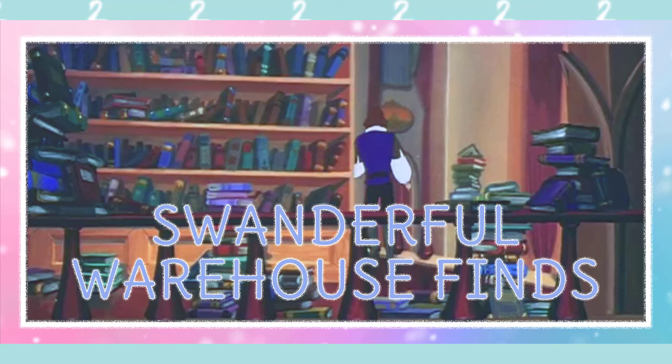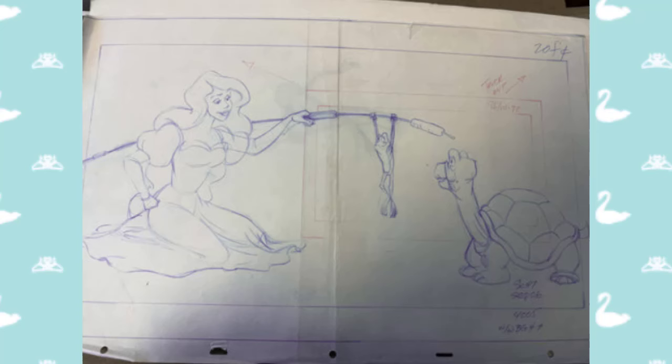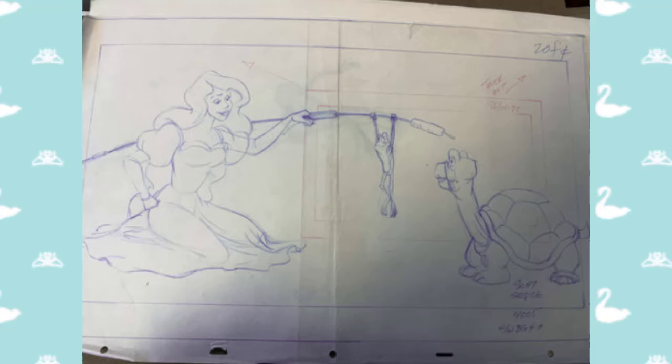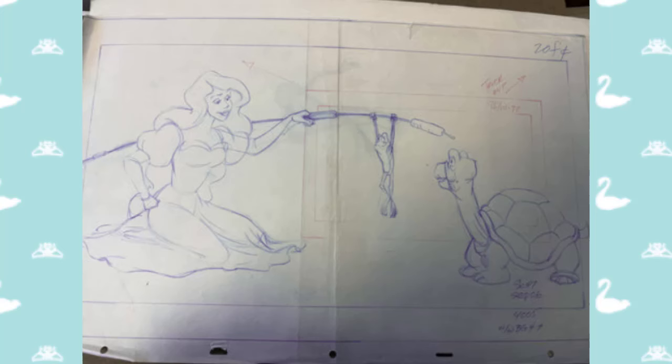And now we have the Swanderful Warehouse Finds — finding the gems of old in the warehouse of the past. Early character design sketches are some of our favorite things to uncover on warehouse digs. This sketch is from an early scene layout. These drawings help the background artists know the scale and perspective of the scene, so that all the animation and the stunning background paintings could blend seamlessly into the perfect magical moment. You can also see a red square on the right-hand side, which shows where to zoom out for camera angles — really cool to see in the storyboarding process.